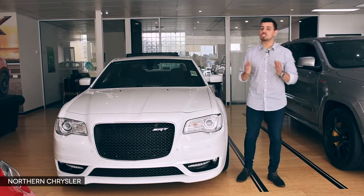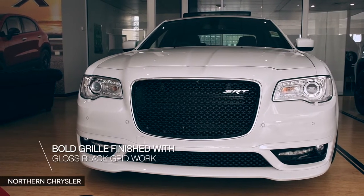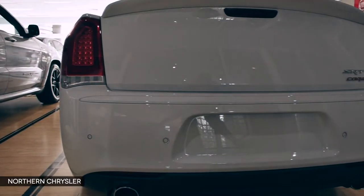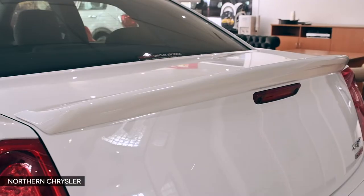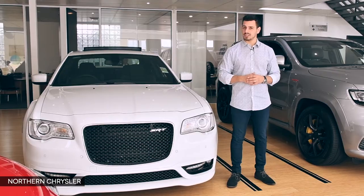This SRT exterior makes a serious statement with 20-inch alloy wheels and a bold grille finished with gloss black gridwork. The SRT fascia provides a more planted look from the front, whilst the rear is finished with 4-inch round exhaust tips and an integrated rear deck lip spoiler, so you can enjoy upscale athleticism.